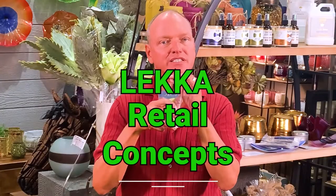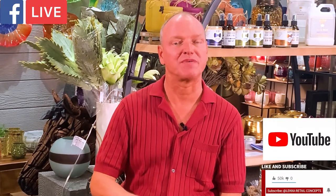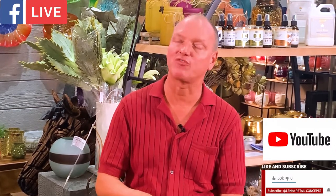Hi, welcome back, it's Christopher and we're here to talk about more great gifts that we have here at LACA Retail Concepts. Take a little sip, because whether you're watching us live or watching the recording, there should always be some time to get a cocktail and relax.